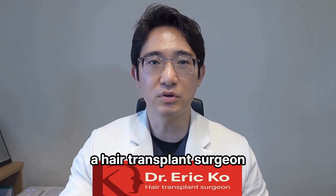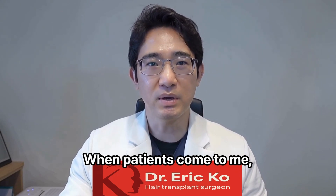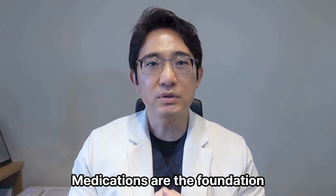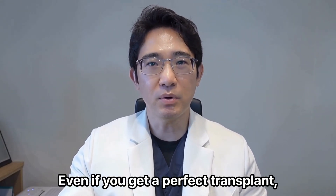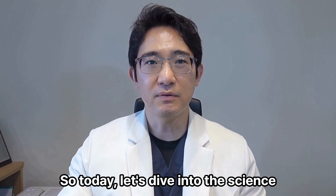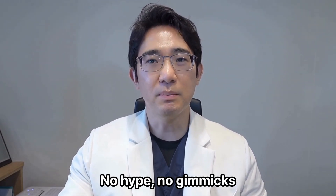I'm Dr. Ko, a hair transplant surgeon based in Seoul, Korea. When patients come to me, they often think surgery is the only answer. But here's the truth: medications are the foundation of any long-term hair restoration plan. Even if you get a perfect transplant, you'll still need medication to protect the rest of your hair. So today, let's dive into the science and real-world results — no hype, no gimmicks.